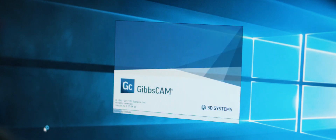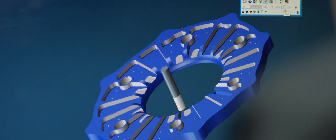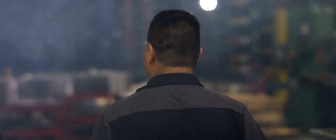In machining, you can put a lot of stress into a part. The good thing is GibbsCAM gives us the flexibility in our tool paths and in our feeds and speeds so that we can approach the machining process the way we want, to minimize the stress that goes into the part when we machine it.